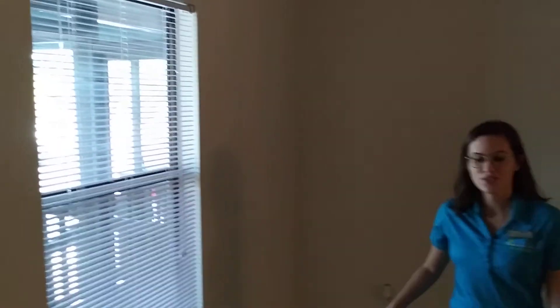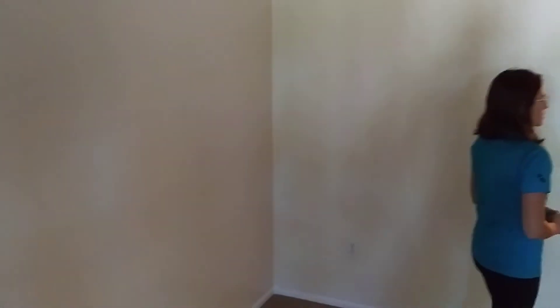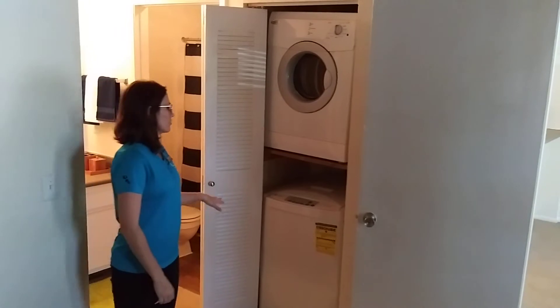Now we have the bedroom here, which is about the same size as our other one bedrooms, dimension-wise. And in this one, we have the washer and dryer just like all of our other apartments, except this one is stackable, and it's going to be here in the bedroom.